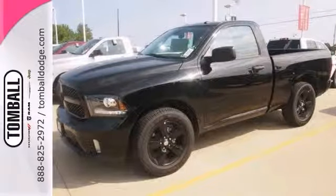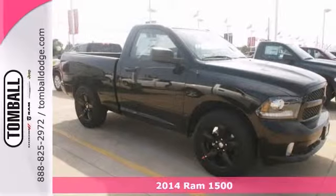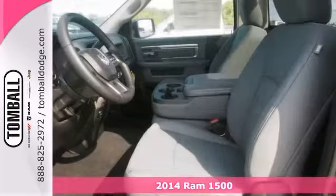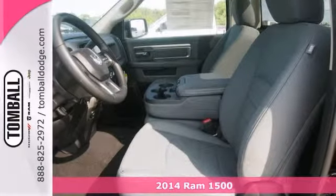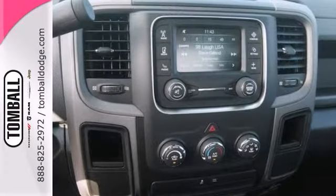This 2014 Ram 1500 SLT Lone Star Edition might be the one you've been waiting for. Features include a 5.7 liter Hemi V8 engine, heated mirrors, and keyless entry.